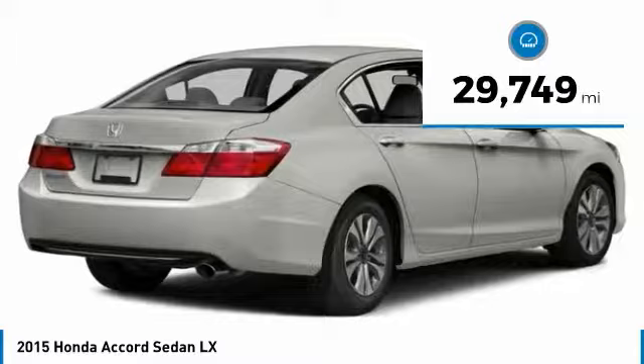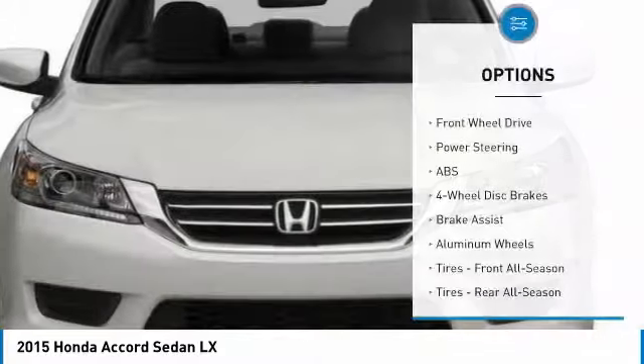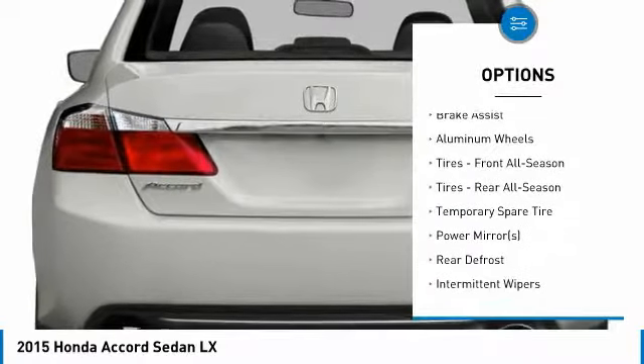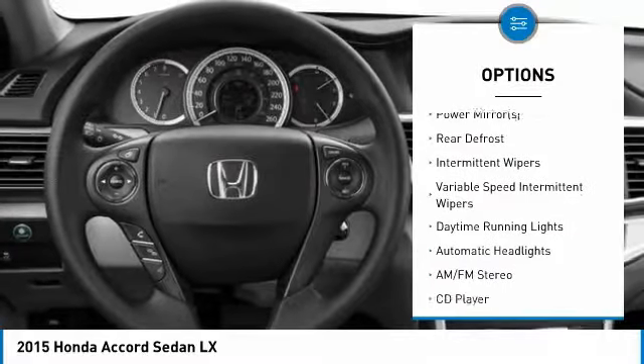This vehicle has less than 30,000 miles. Here are some of this vehicle's great options: keyless entry, traction control, steering wheel audio controls, anti-lock braking system, and stability control.